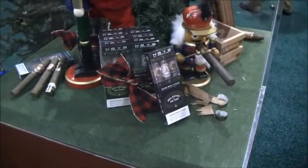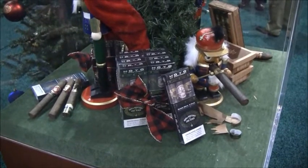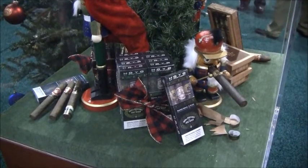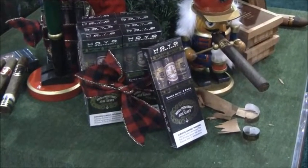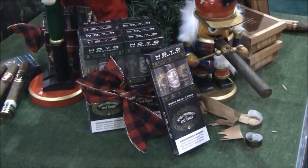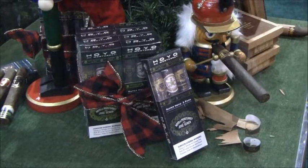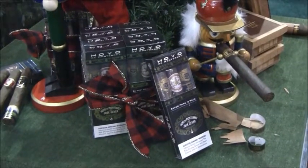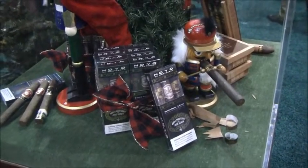For really quick stocking stuffers, we have the Super Hoyo 3-Pack. Super Hoyo is the front mark size in the Hoyo de Monterey line. This is a really nice pack — it's got the traditional Hoyo de Monterey, a Hoyo de Tradicion, and a Hoyo Dark Sumatra. So you really get some powerful flavors of Honduras and the Hoyo de Monterey brand. This retails for $11.99.